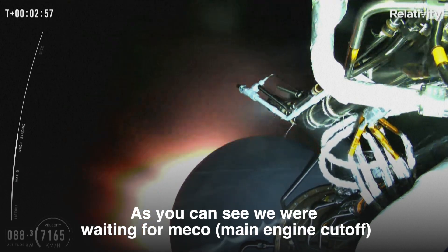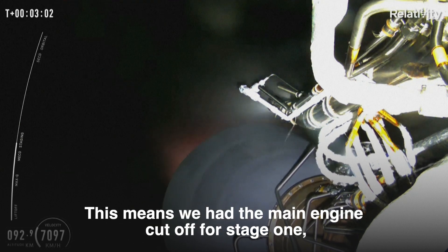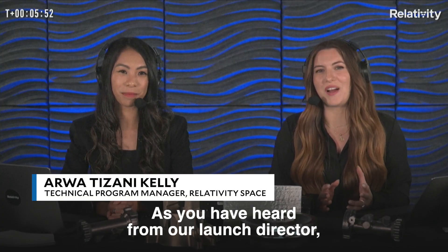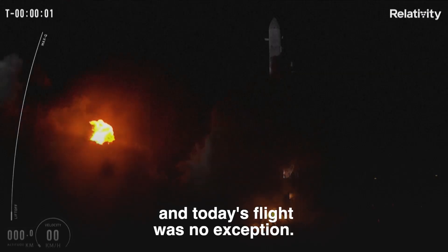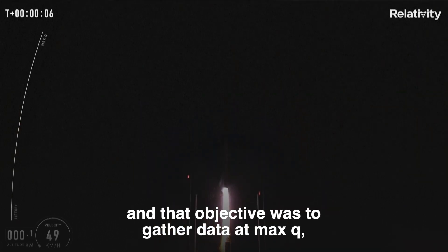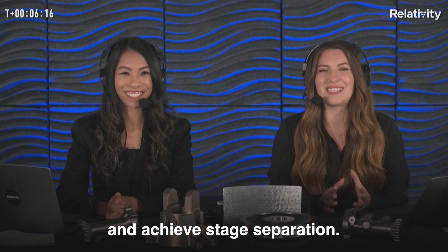As you can see, we were waiting for MECO and upper stage ignition. This means that we had a main engine cut off for stage 1, and directly following that we had second stage ignition. As you heard from our launch director, we did have an anomaly with stage 2 during flight. But maiden launches are always exciting and today's flight was no exception. Although we didn't reach orbit, we significantly exceeded our key objectives for this first launch — and that objective was to gather data at max-q, one of the most demanding phases of flight, and achieve stage separation.